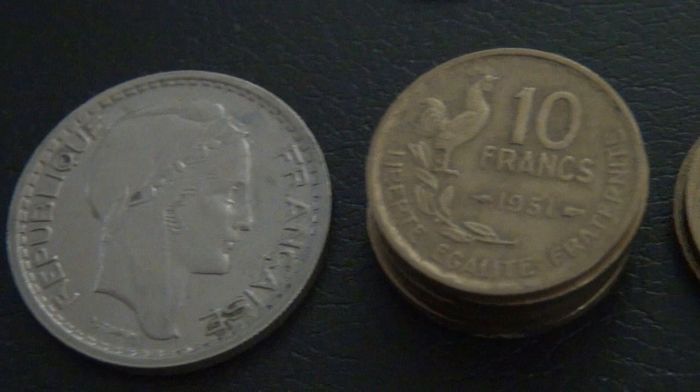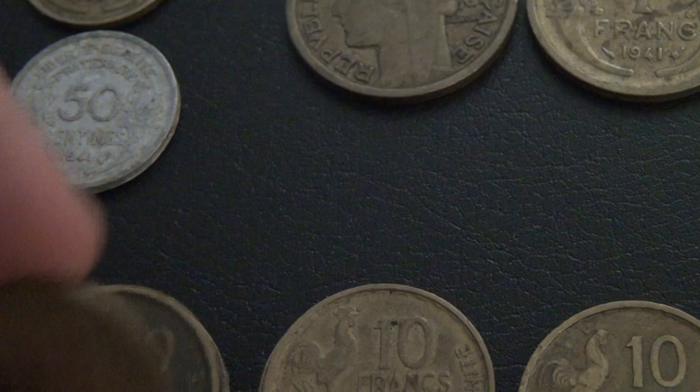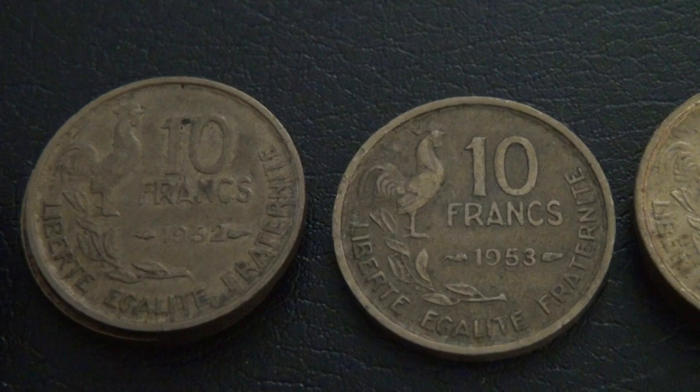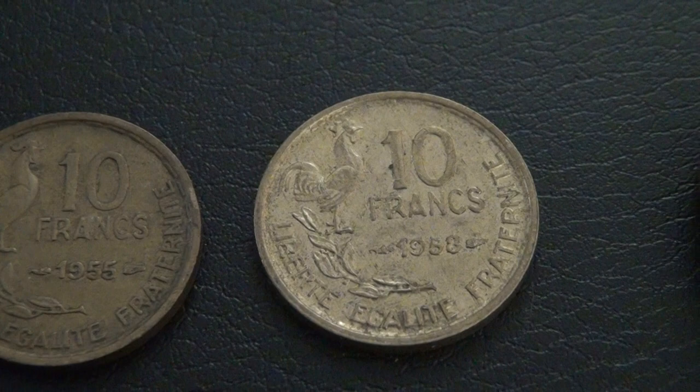Here I have 13 smaller 10 franc coins, with six from 1951, two from 1952, one from 1953, two from 1954, one from 1955, and one from 1958.